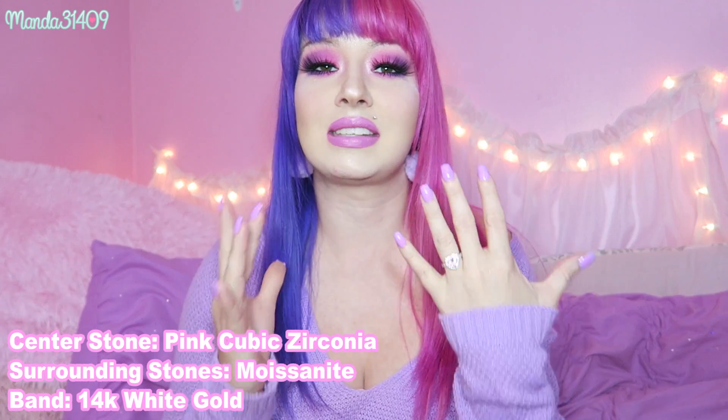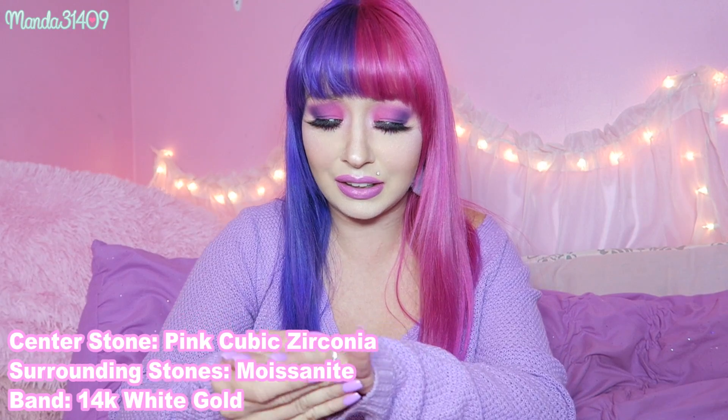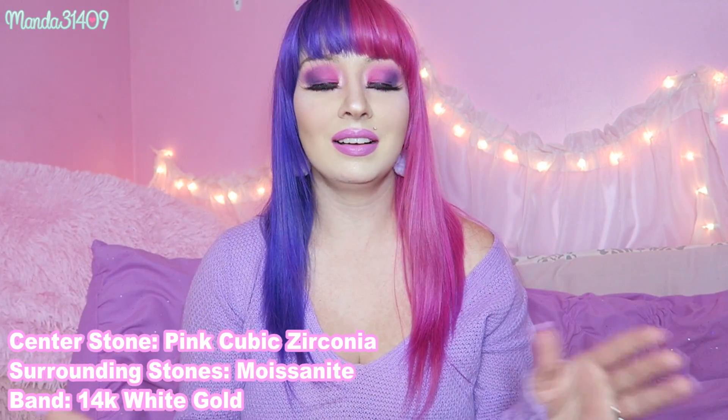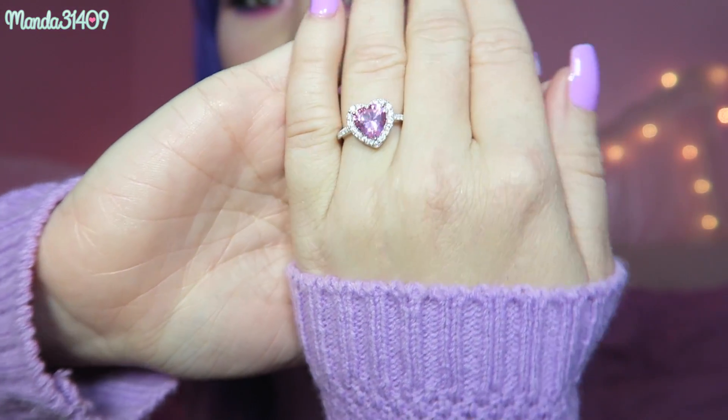It is a fraction of the cost, just as durable, just as vibrant, brilliant, and clear. Now the pink stone in the middle is actually a pink cubic zirconia, which is the exact same stone that was in my engagement ring and in my little earrings — it's kind of just the theme I have going on. The cubic zirconia has held up amazingly over the years for my engagement ring, so I was comfortable going with it for this custom piece.